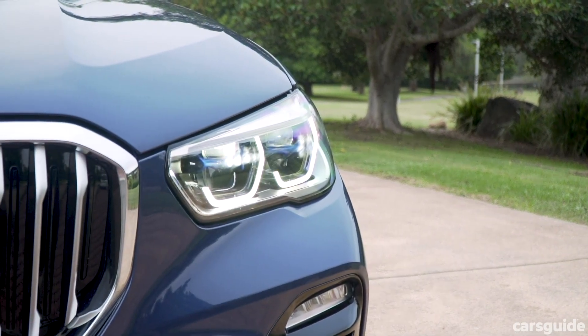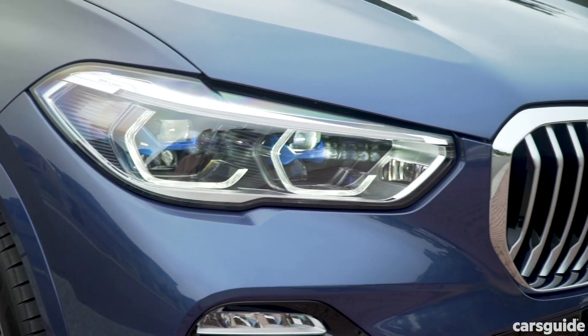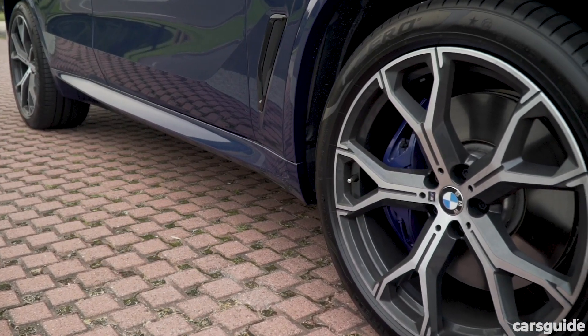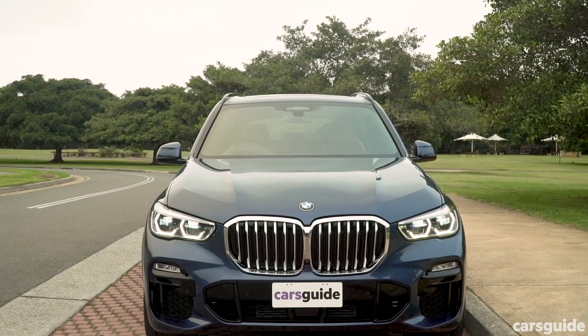You'd usually be spending $112,900 for a really nicely equipped 30D model, but ours is optioned up to about $125,000, with additions like 21-inch wheels, the M Sport styling pack, laser headlights, and stunning metallic paint.